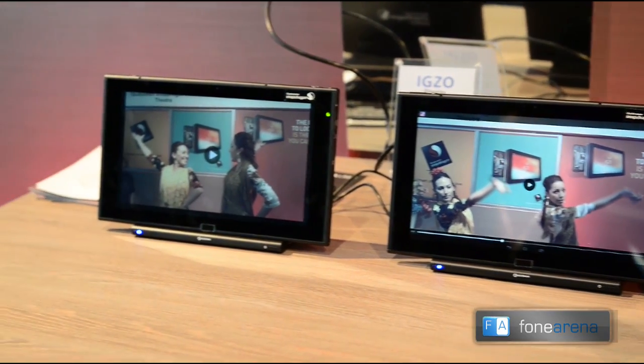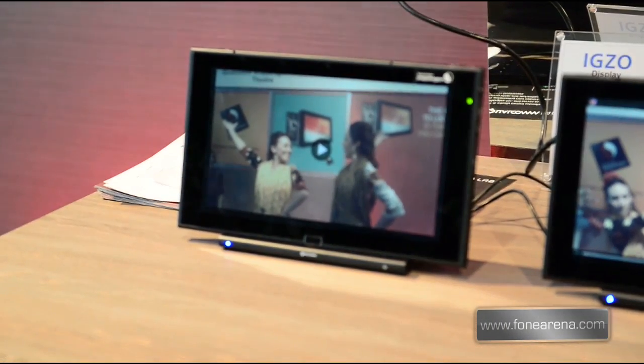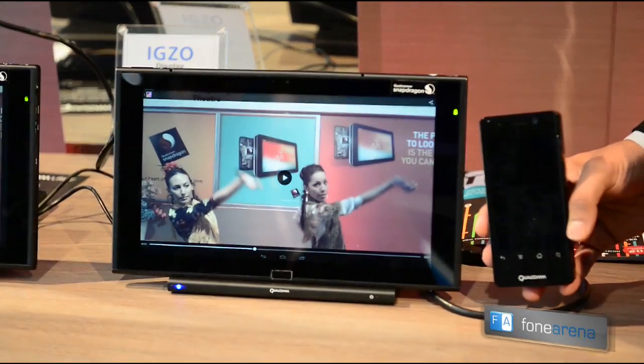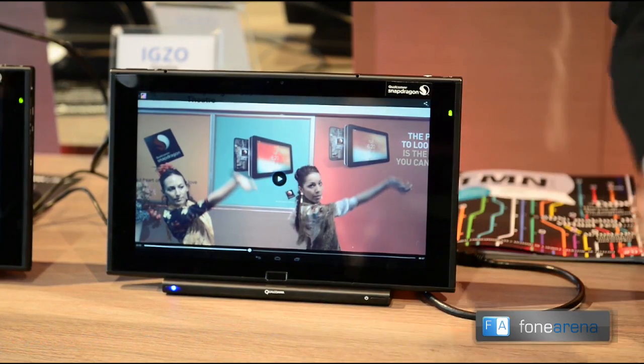Think about 30 megabits per second up to 70 megabits per second. What we can do is actually take one of these devices that records a 4K video, place it right next to this device, and transfer the video almost instantaneously.